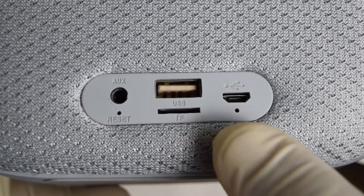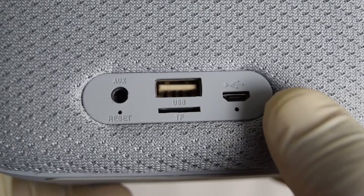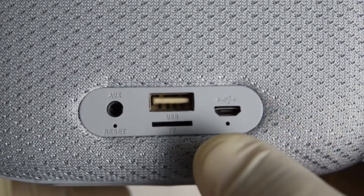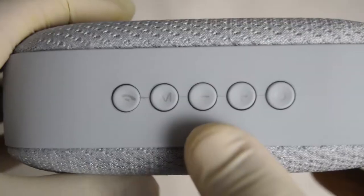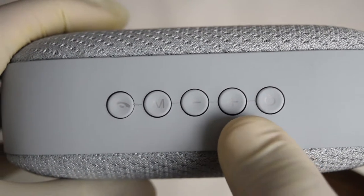Along with Bluetooth capabilities, there's also a built-in microphone for calls, an SD card and USB slot for your MP3s, all able to be controlled by the function buttons on the top of the speaker.